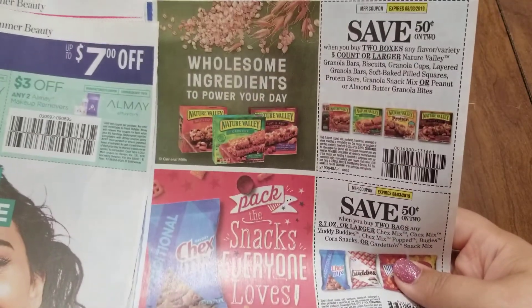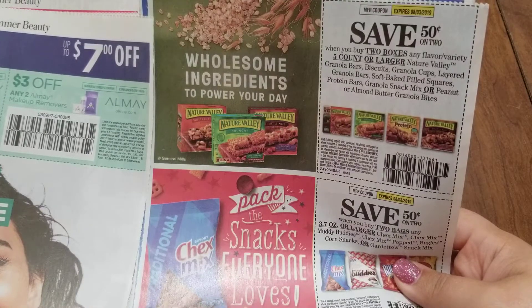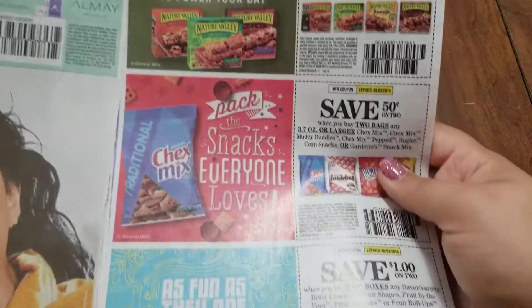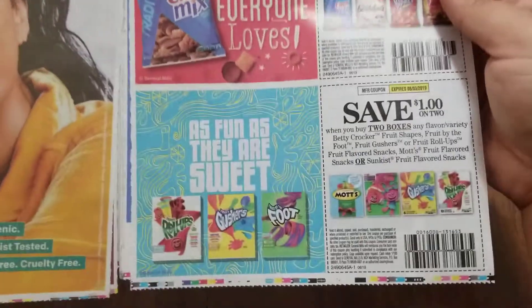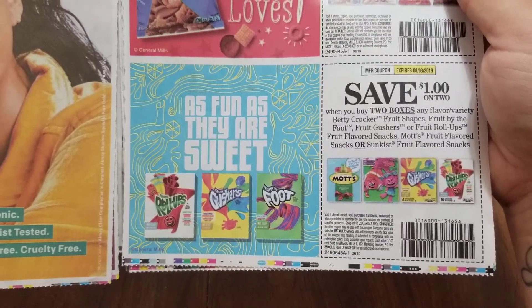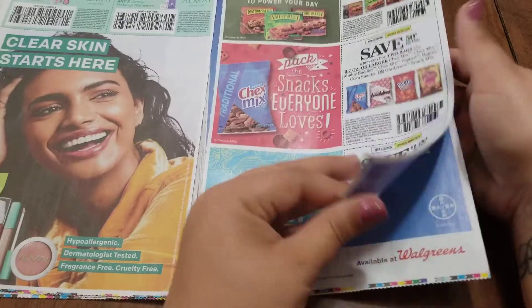Up here we have $0.50 off two boxes of five count or larger of Nature Valley granola bars, $0.50 off two bags of Chex Mix, Muddy Buddies, or Bugles, and $1.00 off two boxes of Betty Crocker fruit snacks, Gushers, or Fruit by the Foot.